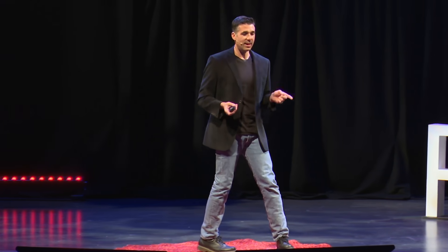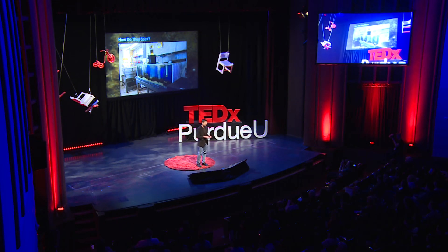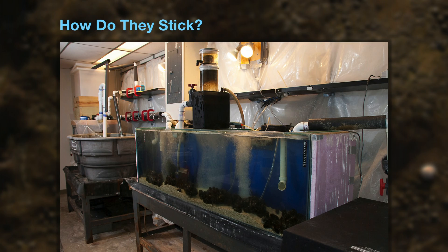So we want to understand how they do this, how do they stick. I can't tell you all the details because it's something we're still trying to figure out, but let me give you a little flavor. This is a picture of one of the aquarium systems we have in our lab. We keep mussels in a glass tank, with the water chilled, lights cycled, and we actually have turbulence in the system because the animals make more adhesives when the water's turbulent. We induce them to make the adhesive, collect it, and study it. They're here in Indiana but, as far as they know, they're in Maine in February.